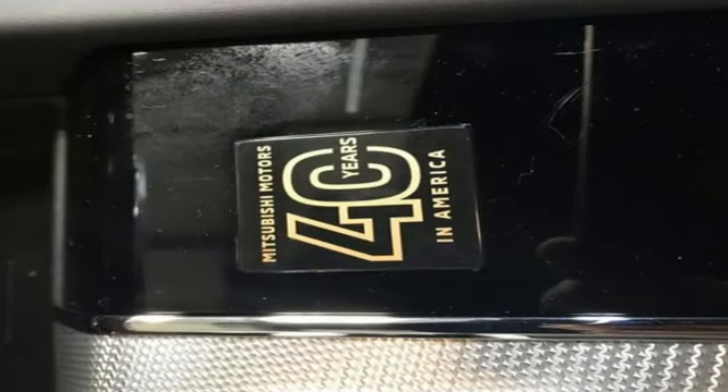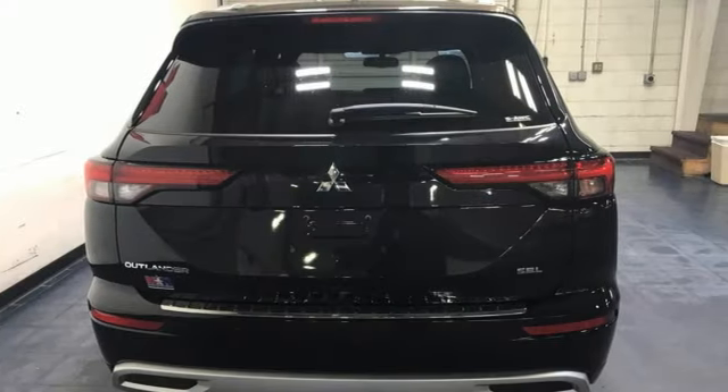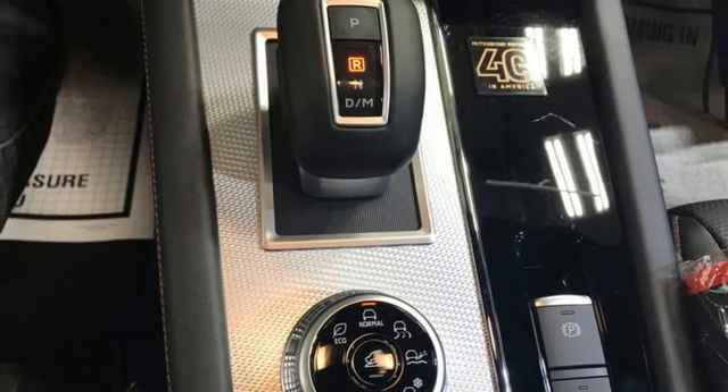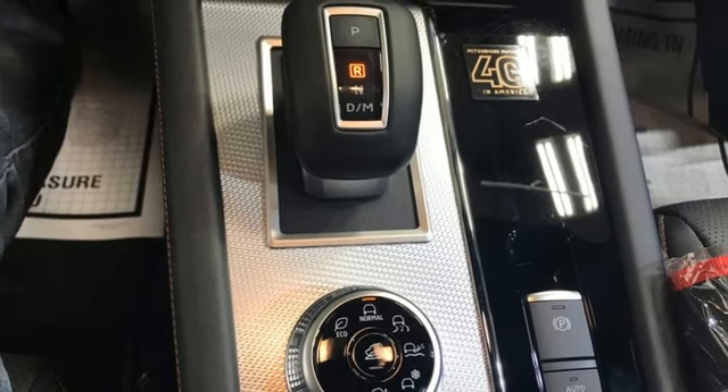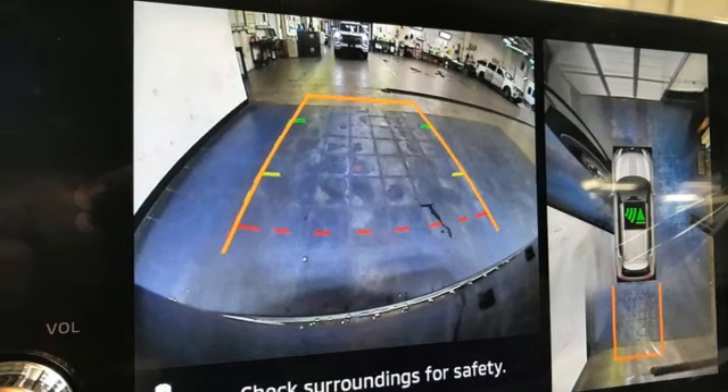Continuously variable automatic transmission, heated leather bucket seats, integrated navigation system with voice activation, auto-dimming rearview mirror, dual-zone climate control, memory exterior door mirror settings, streaming audio, first and second row express open and close sliding and tilting sunroof.